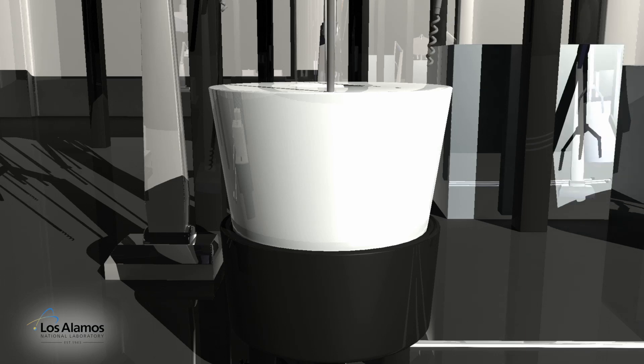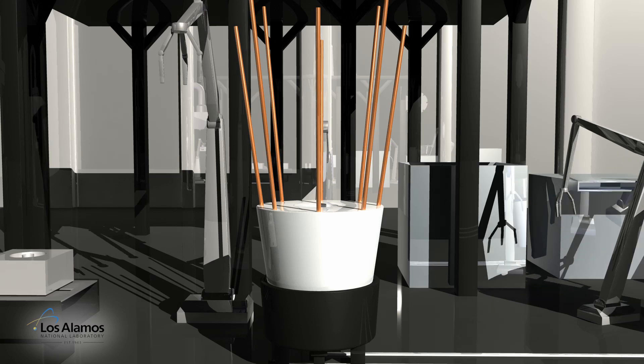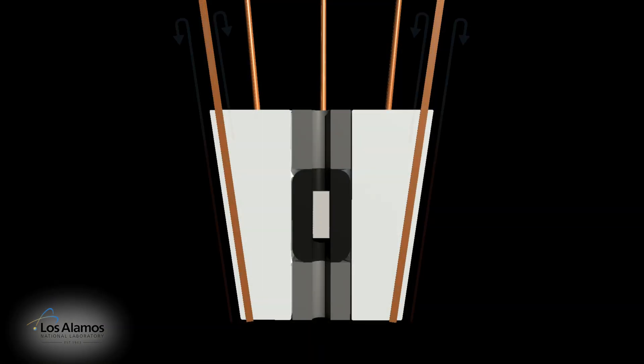Eight heat pipes that are embedded in the beryllium reflector remove heat produced in the reactor core. Heat pipes are passive heat removal devices that efficiently move thermal energy. Heat pipes were invented at Los Alamos in 1963.